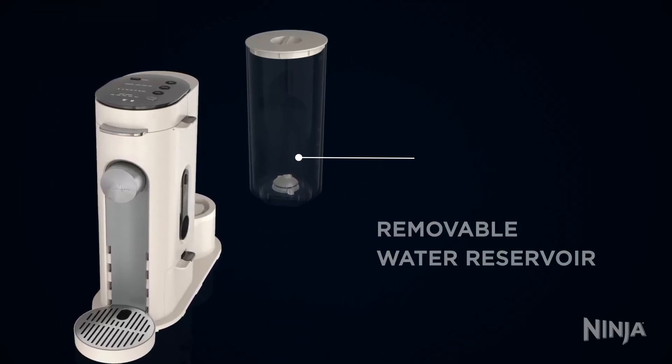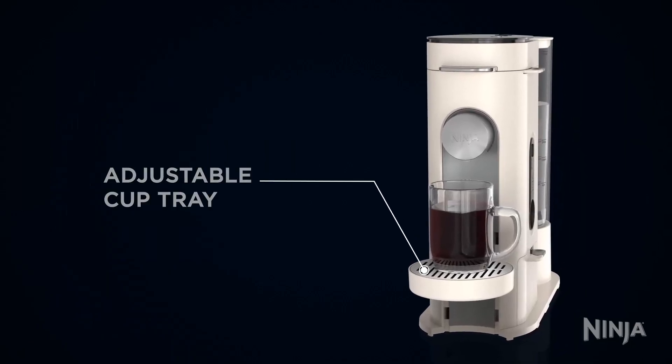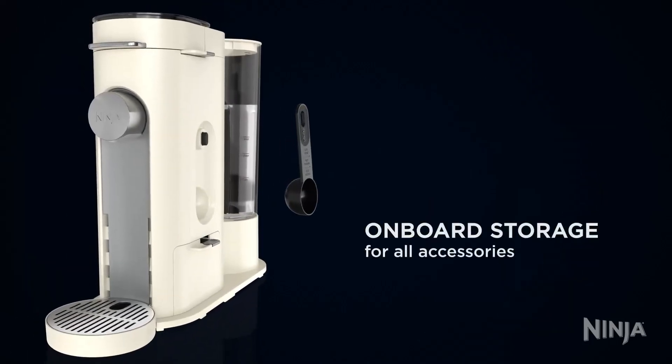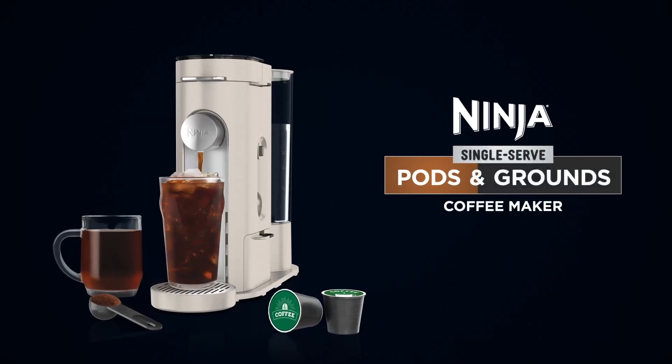Its removable 56-ounce reservoir simplifies refilling, while its compact design makes it perfect for small countertops. It even comes with a storage drawer for filters and brew baskets. The ability to brew iced coffee without dilution is a bonus, making this model perfect for both hot and cold coffee fans.